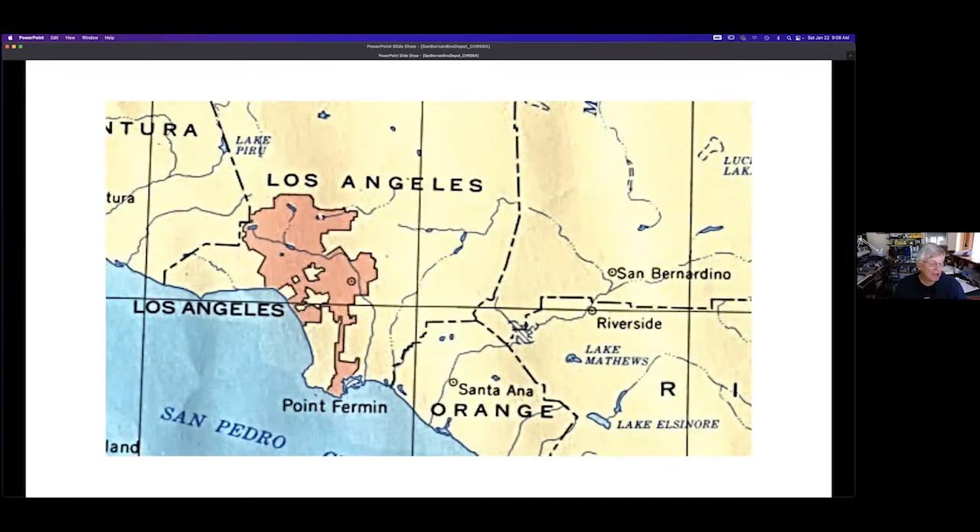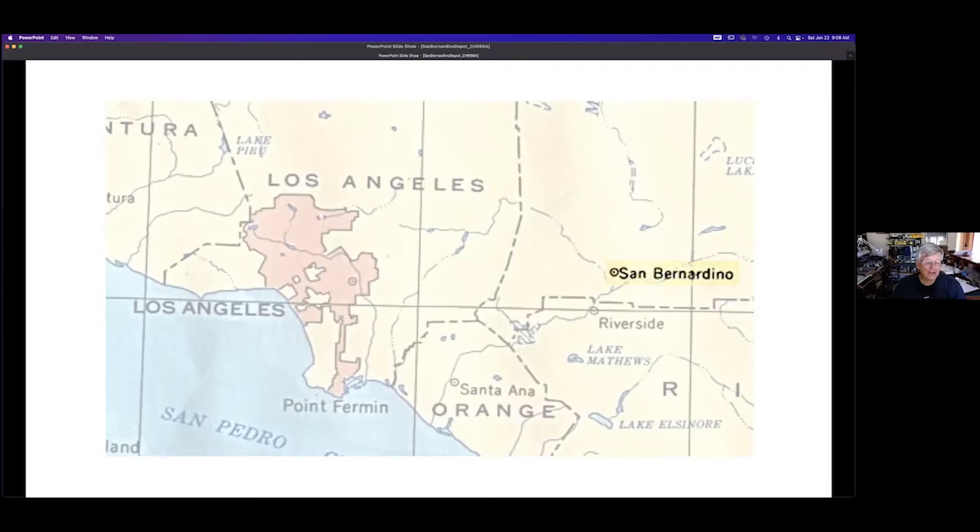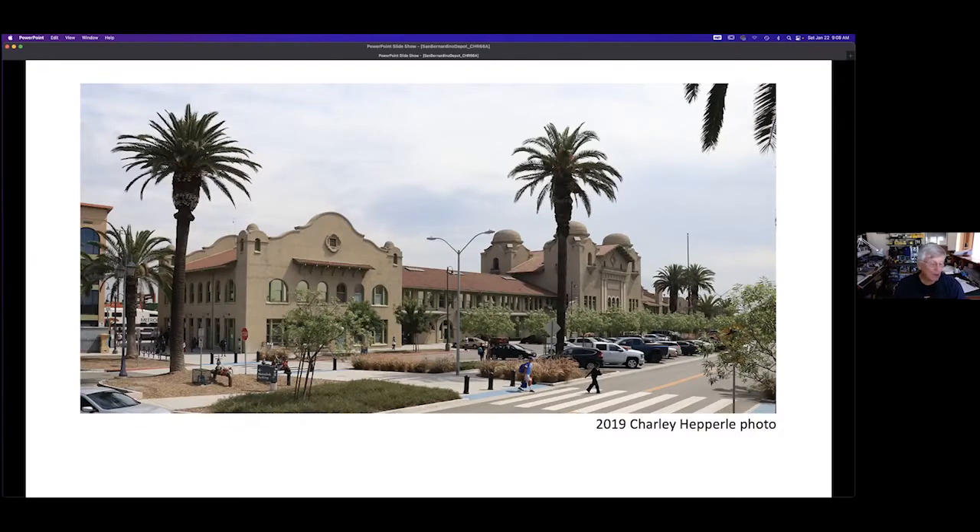San Bernardino is about 60 miles east of downtown Los Angeles. In the 1880s, the railroads that became the Santa Fe built north to it from San Diego and south to it through the Cajon Pass. Soon they built west to connect with Los Angeles and port cities, making a transcontinental railroad. The depot opened in 1918 and today it is in active use as a Metrolink and Amtrak stop.